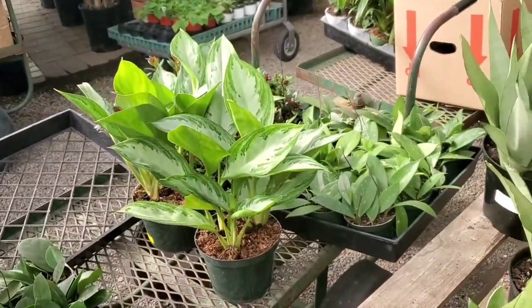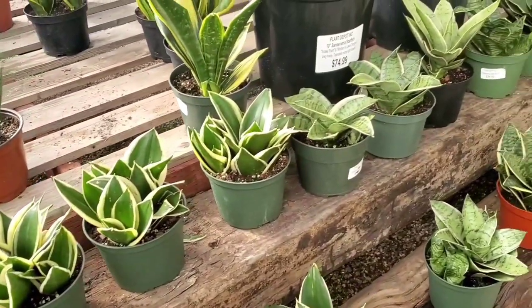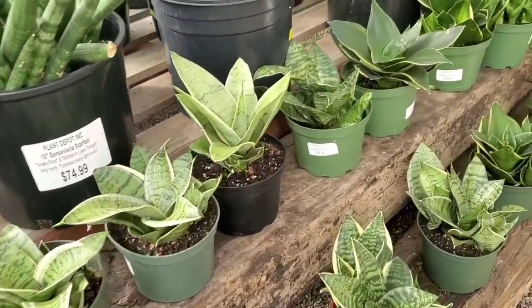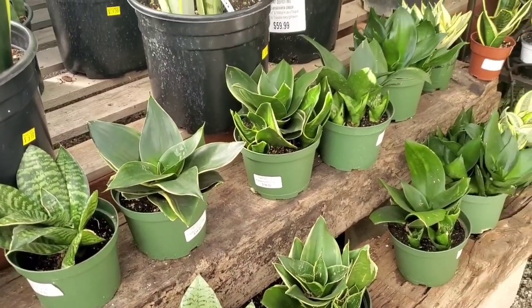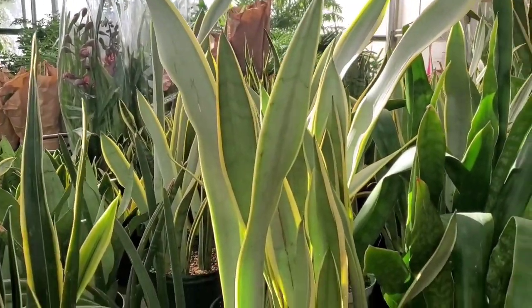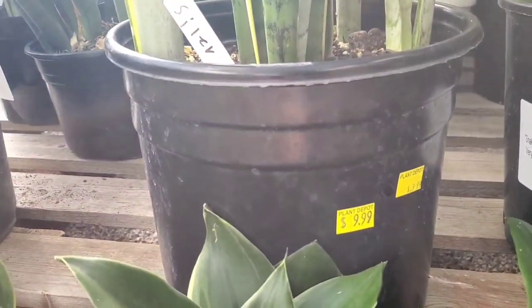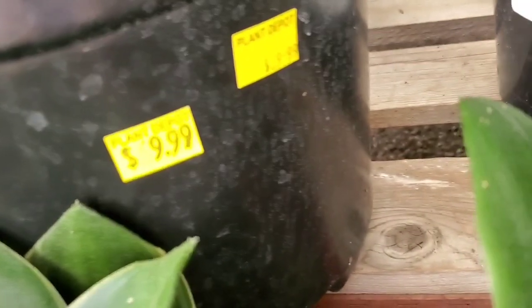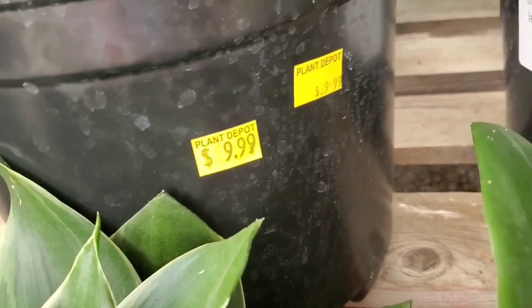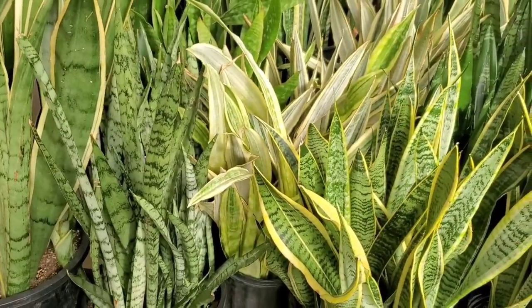Exciting — it looks like they're getting some more plants in. I love coming here because they always have really cool Sansevierias. And all of these Pawnee eyes are $14.99. Look at this beautiful one — this one says Silver Plus. I thought it said $9.99, but it's $69.99. And they have some Sansevieria gold dusts in there.